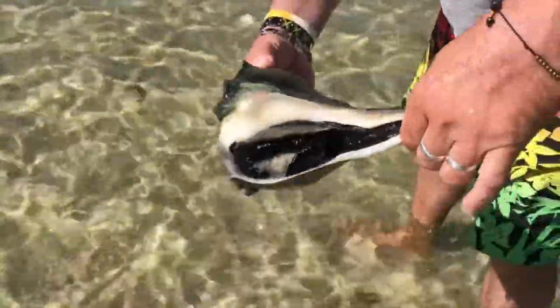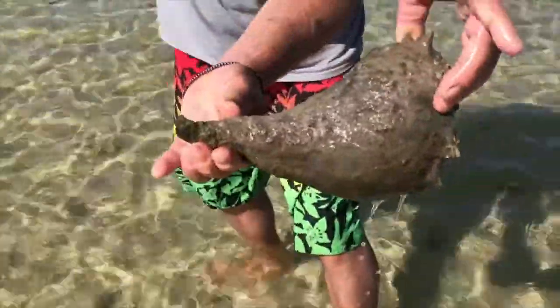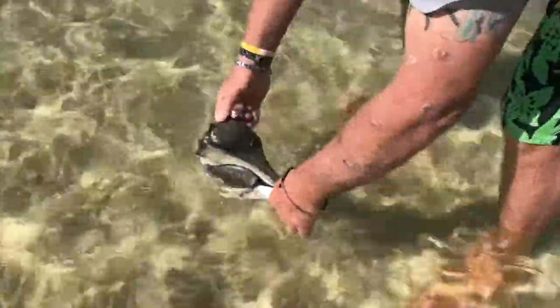I could not get a reliable number on how old these guys get. On one site it says 10 to 20 years to reach about 8 inches, so it's a bit of a mystery as to how long these critters can actually live.